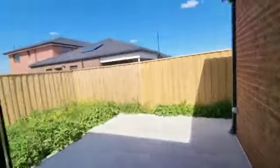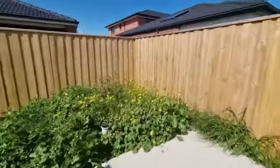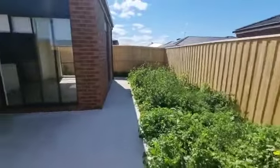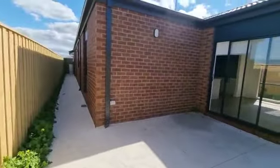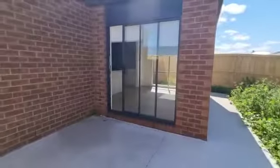Let's have a look outside as well. All this grass will obviously be trimmed and cut down prior to the tenant moving in, so it's all low maintenance as well. Thank you for watching.